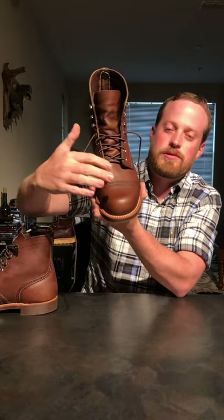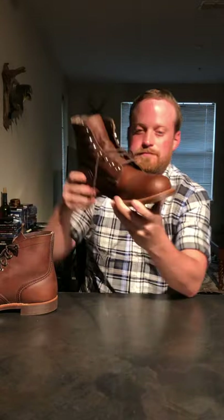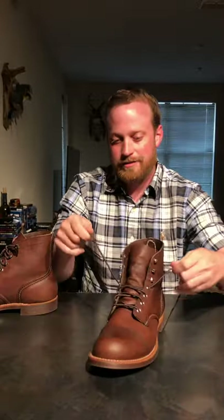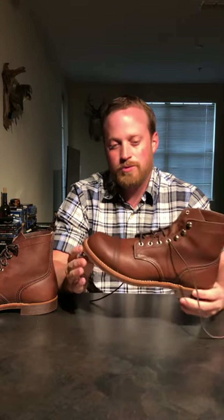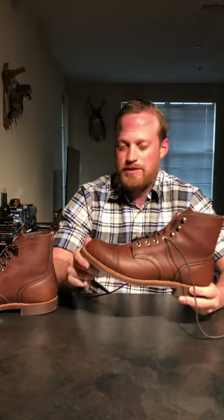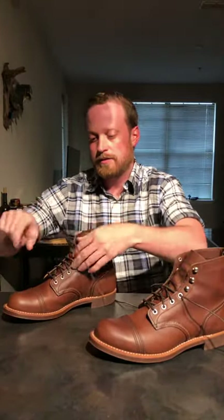Red Wing also makes the Blacksmith - I have a pair, we'll do a review on those - which does not have the iconic toe cap. The laces are waxed and the eyelets are nickel, which makes for a real casual boot. You can't dress it up too much. It looks good with khakis, chinos, and specifically dark denim when you cuff it. Even light jeans - I don't recommend it, but it still looks good because it's a good-looking boot.